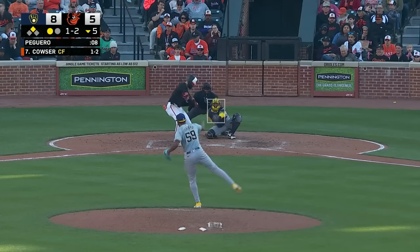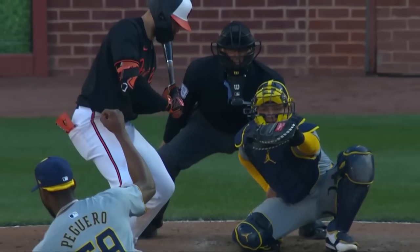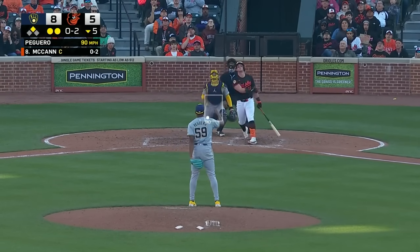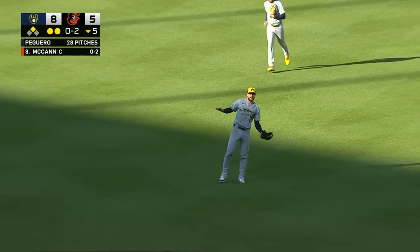1-2 pitch — got him looking, fastball right at the knees. Couser strikes out, and there's two down now for James McCann. 0-2 pitch — popped him up, shallow center, Terrio is racing out there, he's underneath of it and makes the catch. And the inning is over.